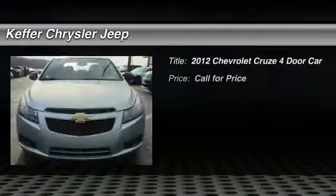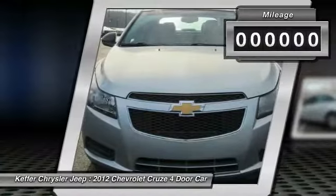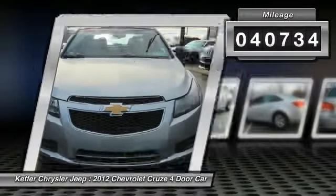The 2012 Cruze — the Cruze Blueprint calls for more than you'd expect. This vehicle has less than 45,000 miles.